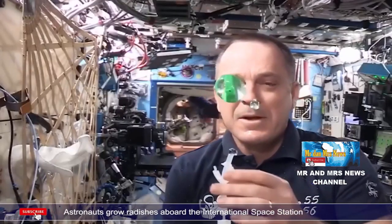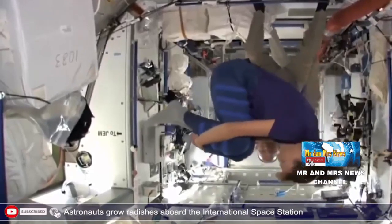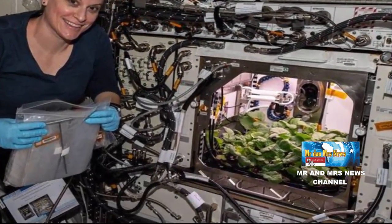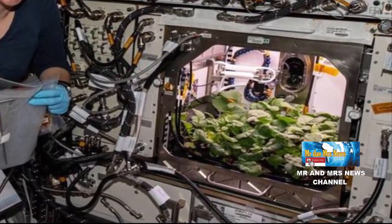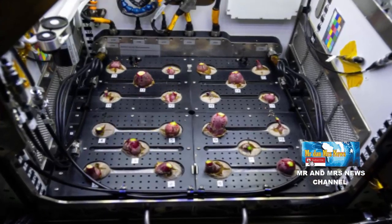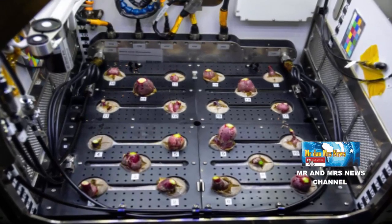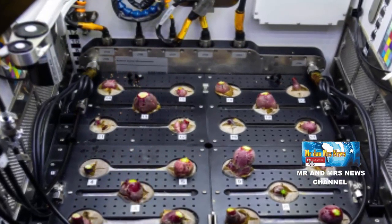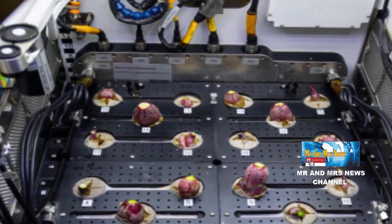Struktur percobaan akan memungkinkan NASA dalam mengidentifikasi keseimbangan optimal antara perawatan dan pemberian asupan yang diperlukan untuk menghasilkan tanaman berkualitas. Eksperimen pada tanaman lobak ini mengandalkan jumlah mineral yang disediakan secara tepat, sehingga memungkinkan perbandingan yang lebih baik dari nutrisi yang diberikan dan diserap oleh tanaman.